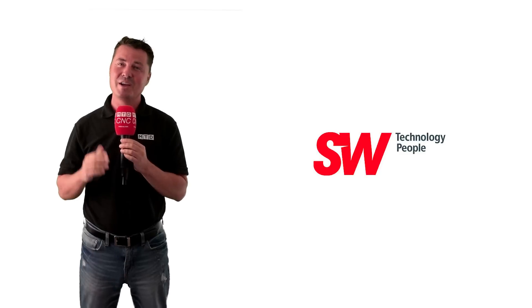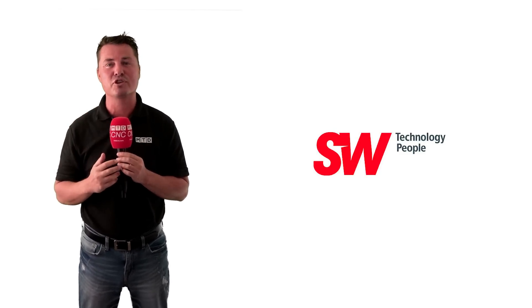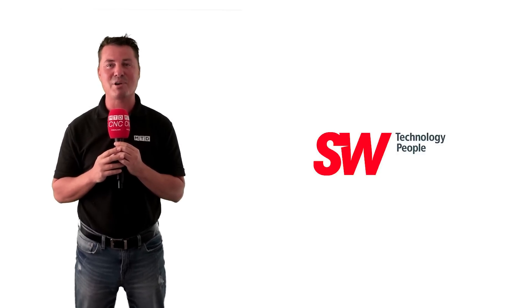That's SW. Thank you all for watching MTD CNC, and I hope this information has been beneficial. Join us next time as we discuss more about technology and products.